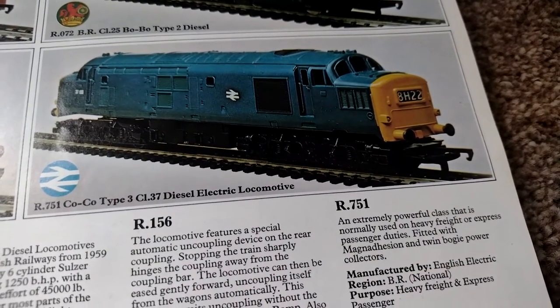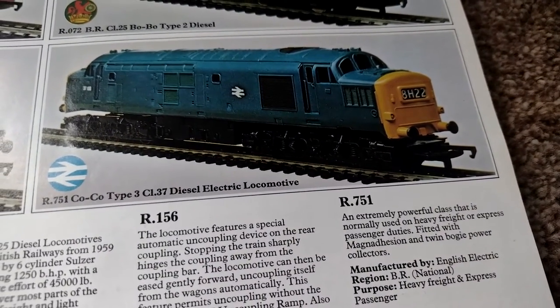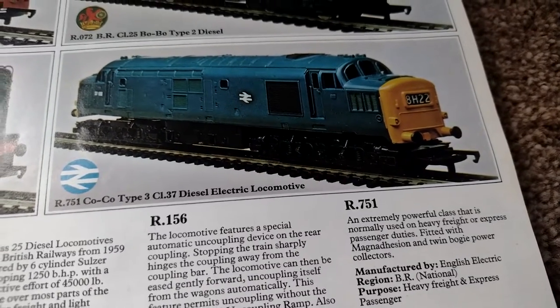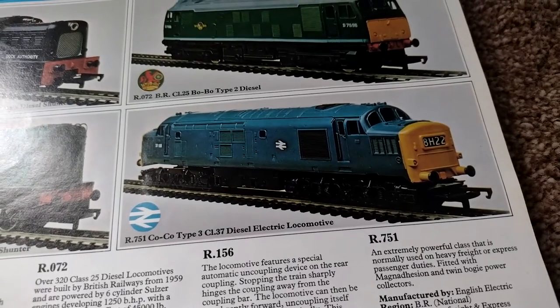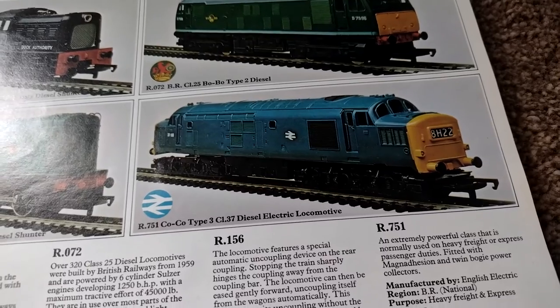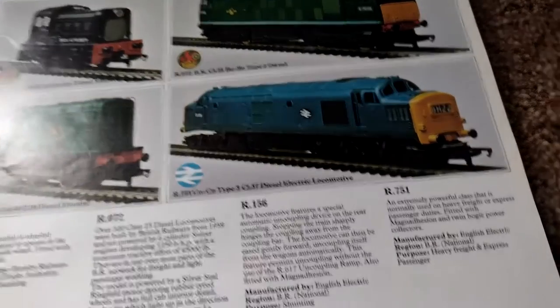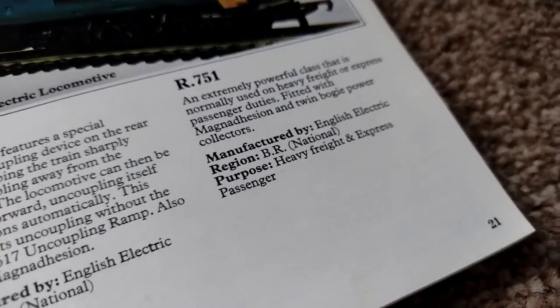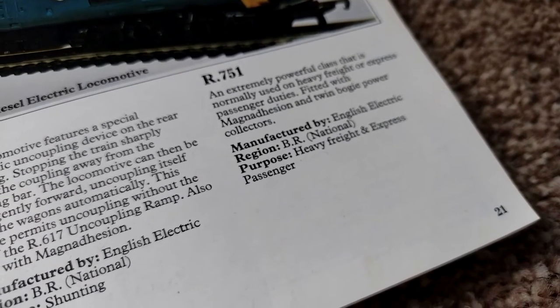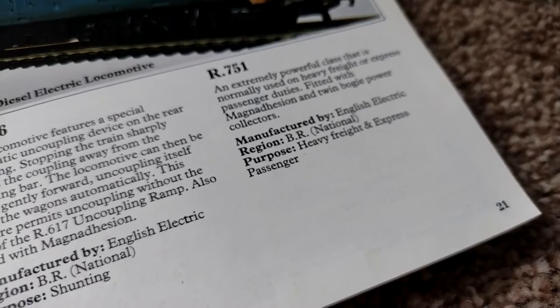It's the R751 — Coco the Clown, Type 3 — a Class 37 diesel electric locomotive, an extremely powerful class that is normally used on heavy freight or express passenger duties, fitted with magnet adhesion and twin bogie power collectors.